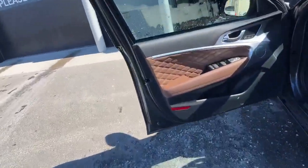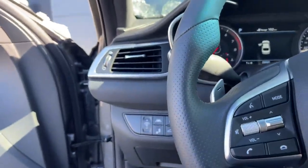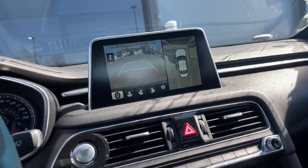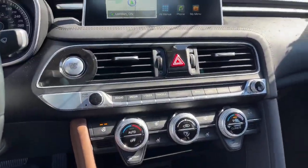Obviously, you can tell right off the bat that it's got the beautiful brown interior with memory seats, blind spot detection with lane keep assist, adaptive cruise control, you also have a rear-view camera as well with bird's eye view, dual climate control, heated and ventilated seats, and a beautiful sunroof as well, and tons of room in the back seat.